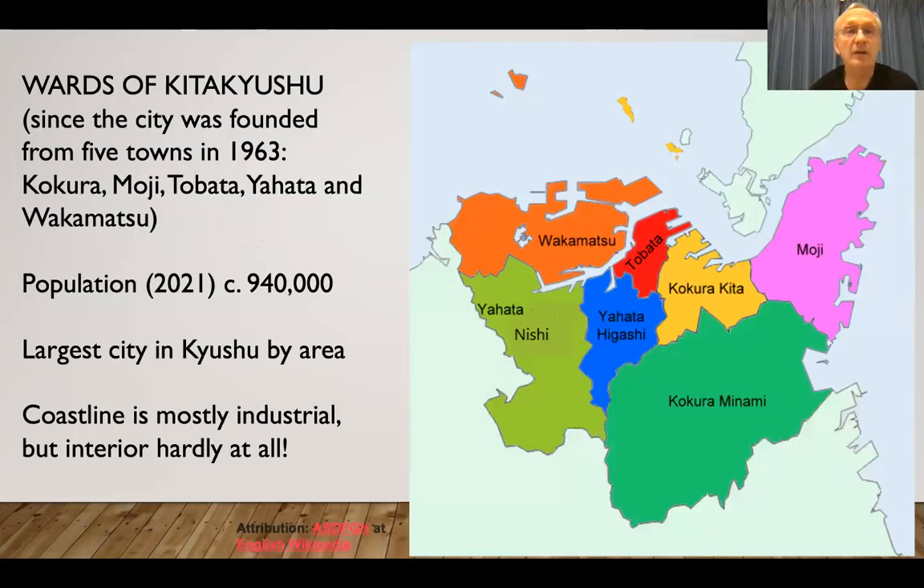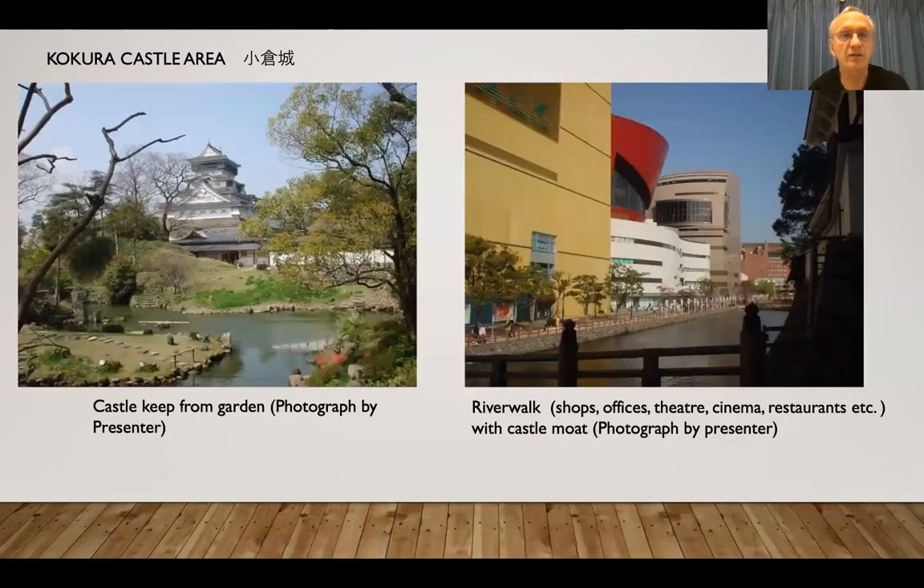So these are the wards: Wakamatsu, Yahata, Nishi and Higashi, Tobata, Kokura Kita and Minami, and Moji. Seven wards, five towns originally, population about 940,000, and it's the largest city in the Kyushu area.